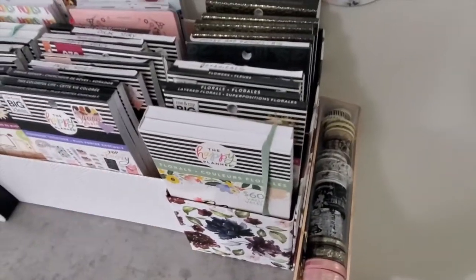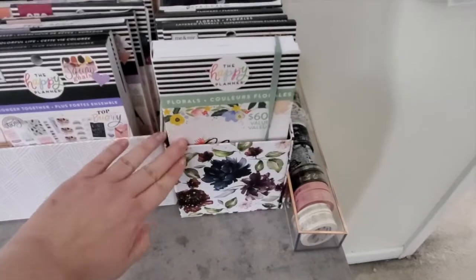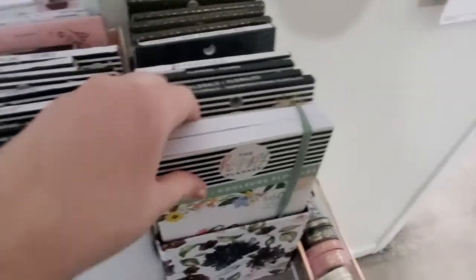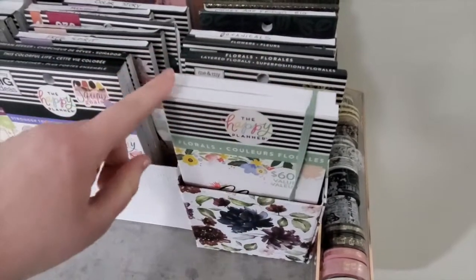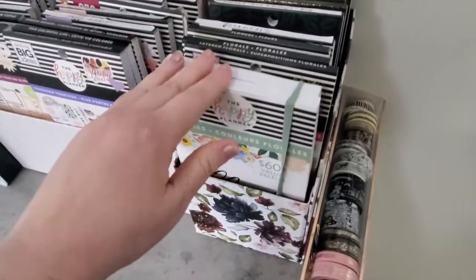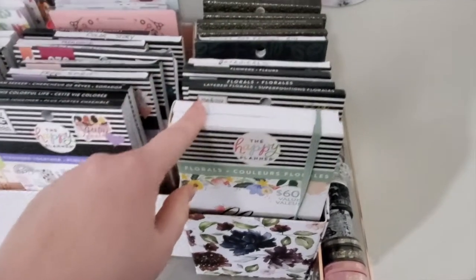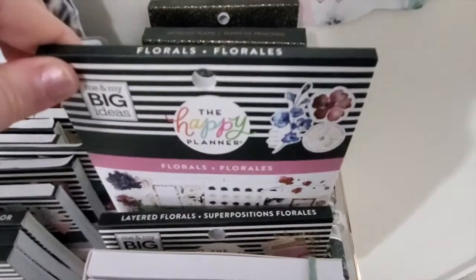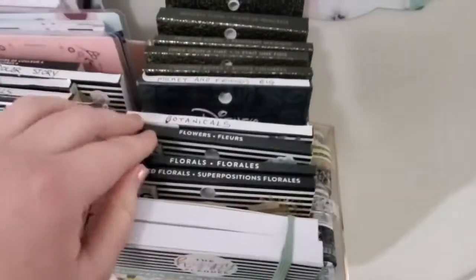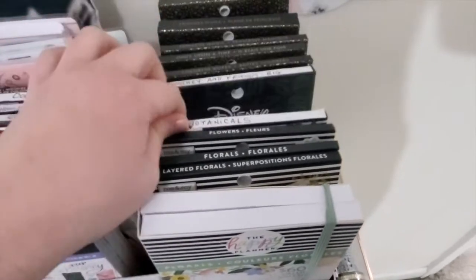The final area for my Happy Planner sticker books is this floral box. I have the Floral mega book — I almost didn't make it out of no-spend December, but this is what pulled me out and I'm glad I got it because it's sold out almost everywhere now. It's a really great book if you love florals. Then I have the Layered Florals, a floral sticker book that came with this bundle, Flowers, and Botanicals — which I'm almost completely used up.